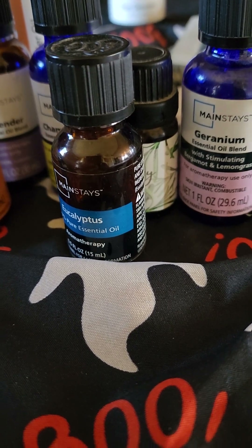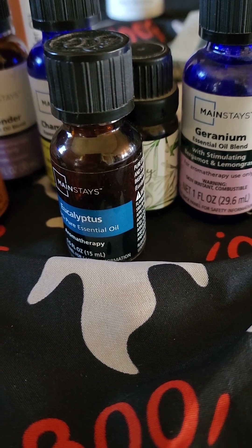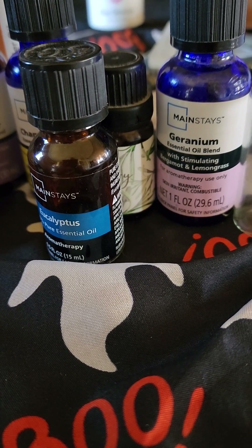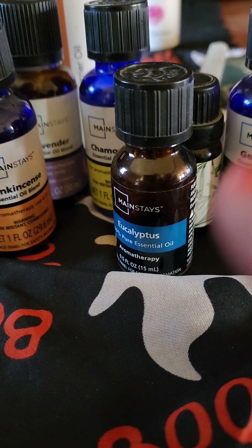Hey y'all, it's me Trish. I am the Witch of the Dismal Swamp. How's everybody doing? This is a video to show y'all some different essential oils that you can use for headaches.